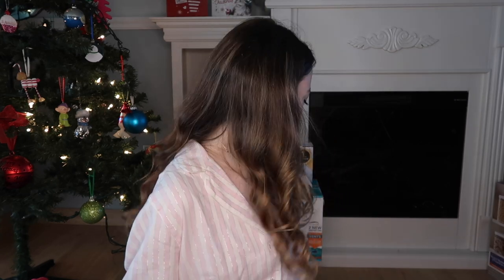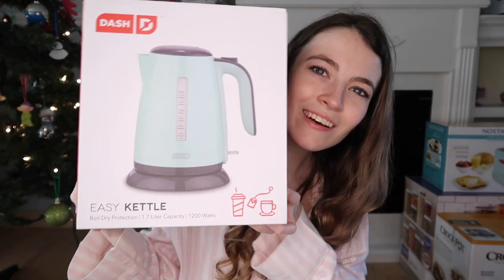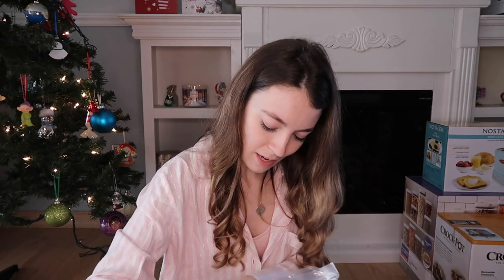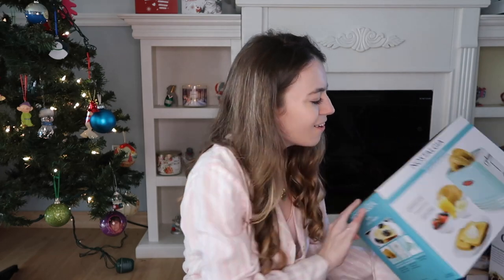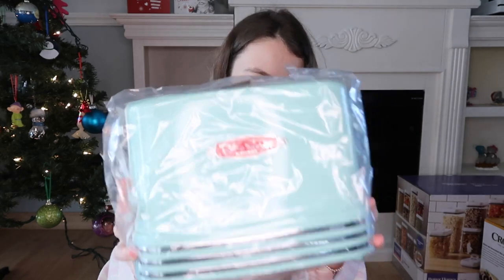I also got an iron because we need one. I got a rice cooker — you can make boiled eggs, French toast, soup, pasta in it. Then going with the blue theme, this blue kettle is so cute. I got a crock pot, which is really heavy. And look at this retro toaster — oh my god, it's amazing. I can't wait to make toast. I love it.